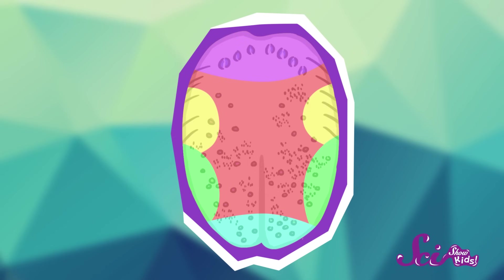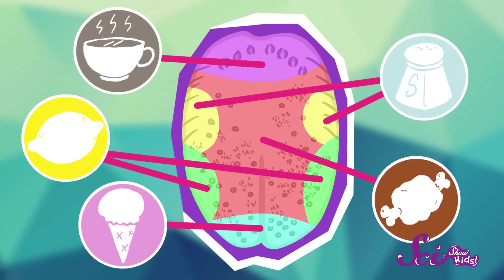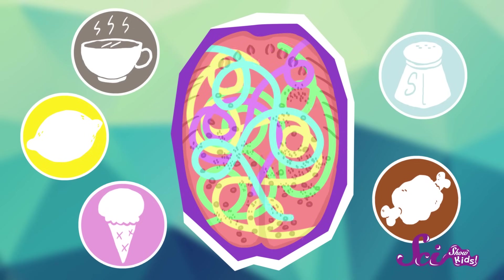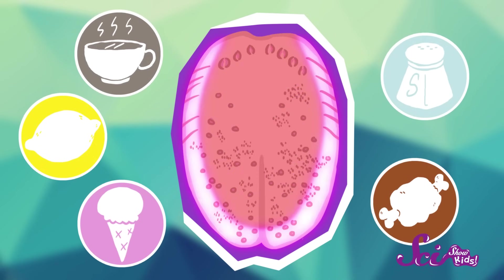Now, you might have heard that different parts of the tongue are sensitive to different tastes, but that's not true. All five flavors can be detected equally well around the tongue, but the sides of the tongue are much more sensitive than the middle. That's something to remember when you're licking your next ice cream cone. Try tasting it with the tip of your tongue, or the sides, instead of the very middle, and you could get a stronger sense of the flavor.